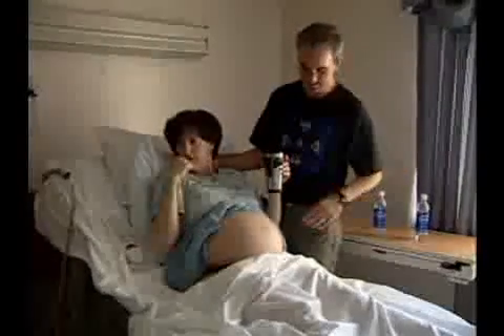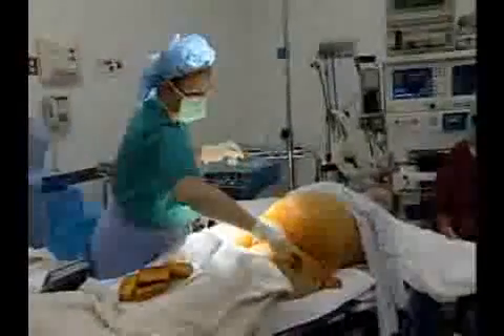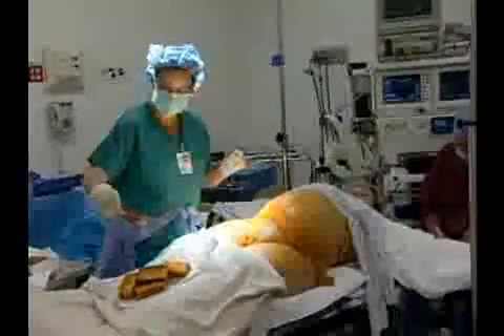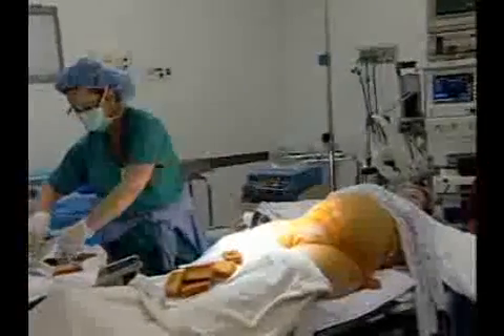While most women have healthy, straightforward pregnancies, some will experience significant complications. In this program, we will look at some of the more common difficulties these women face. We will begin with preterm labor.